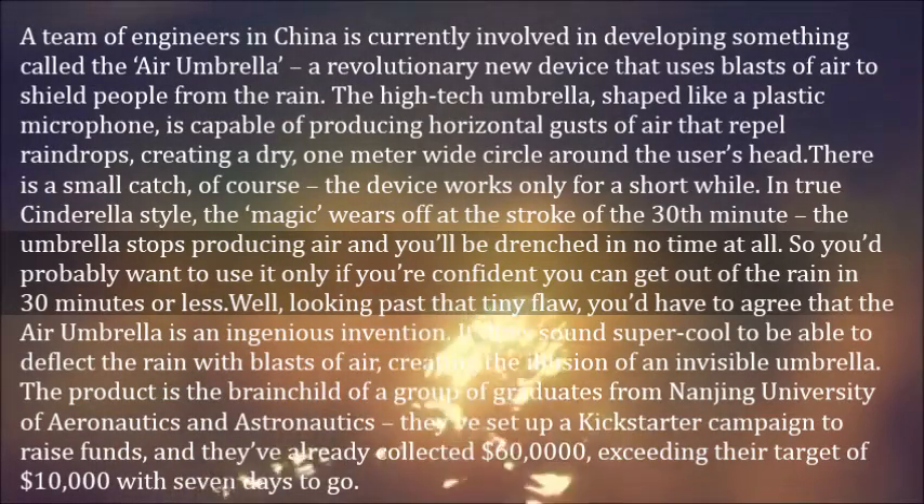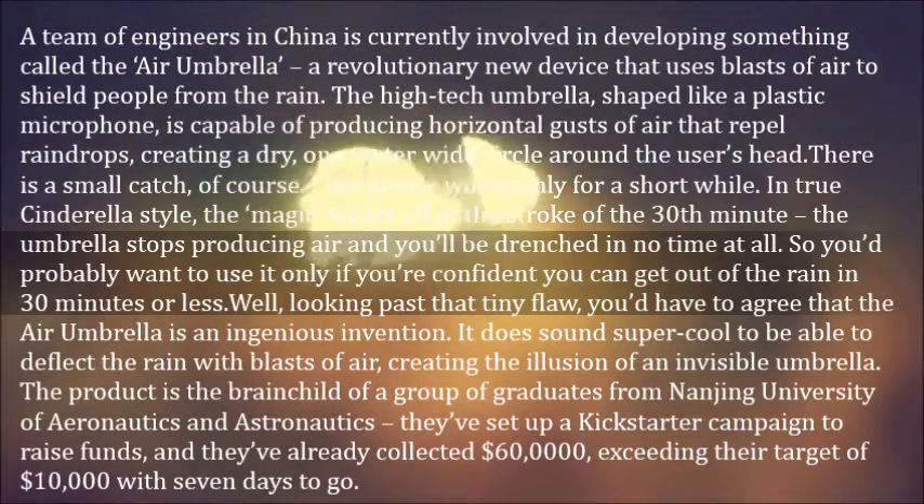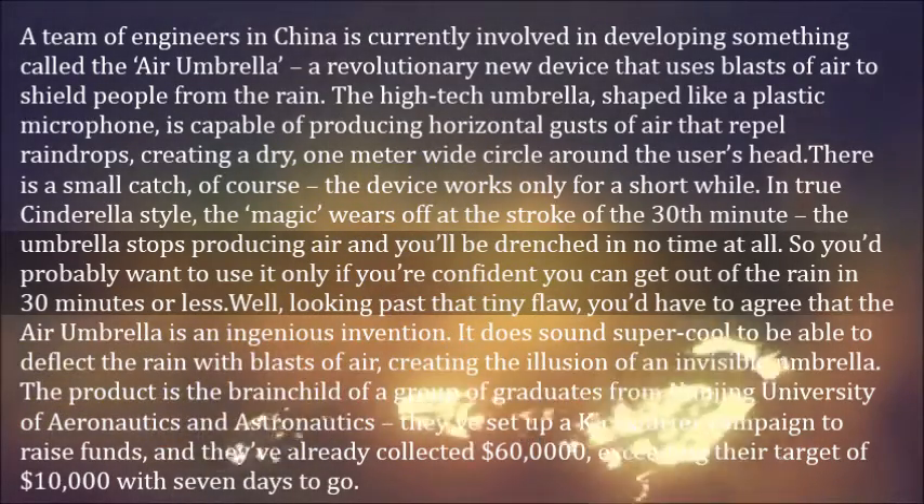Looking past that tiny flaw, you'd have to agree that the Air Umbrella is an ingenious invention. It does sound super cool to be able to deflect the rain with blasts of air, creating the illusion of an invisible umbrella.